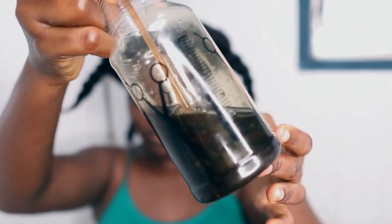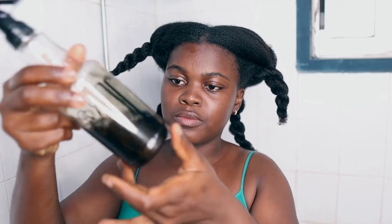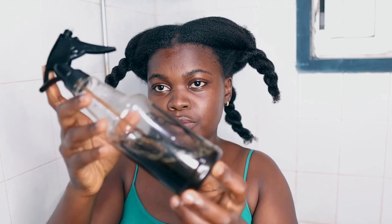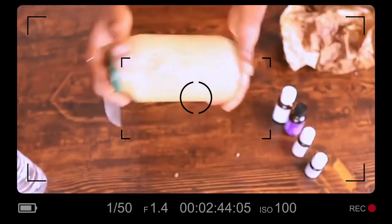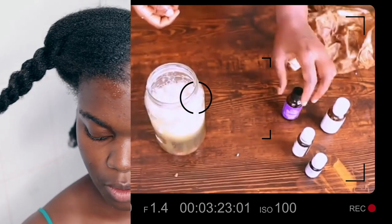I'm done twisting my hair and I'm just showing you guys the natural shampoo I was talking about. This shampoo is made up of fenugreek and black seeds — it's very powerful when it comes to boosting hair growth and strengthening the hair, reducing shedding, and helping thicken the hair. You definitely want to try this. I'm going to leave a link to the video where I show you how to make this shampoo.